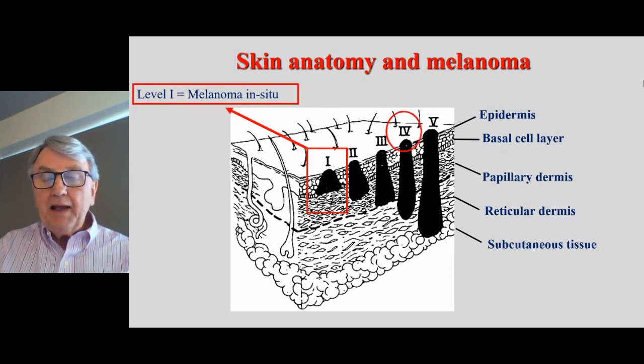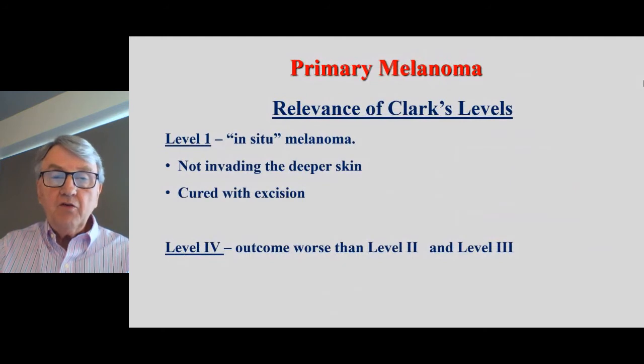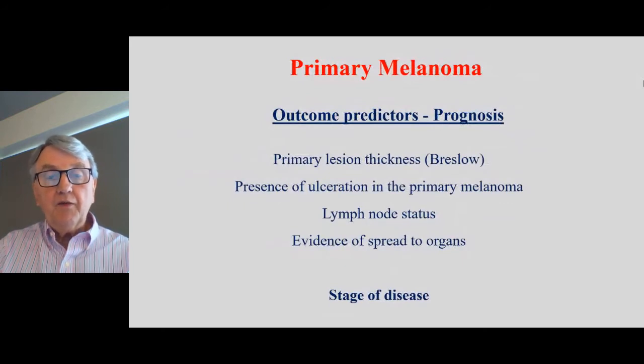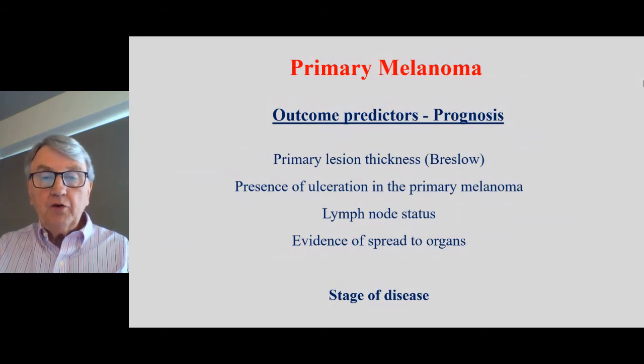You'll hear about level four because it gets confused with stage four. Level one, or in situ melanoma, is not invading deep and is cured with excision. Level four just means it's deeper and has slightly worse outcomes compared to levels two and three. When looking at prognosis or risk, the most important factors are the thickness of the melanoma measured by the pathologist under the microscope — first described by Breslow, a pathologist — whether the melanoma has ulceration, whether it's spread to lymph nodes, or whether it's spread to other organs. This is all about the stage of disease.